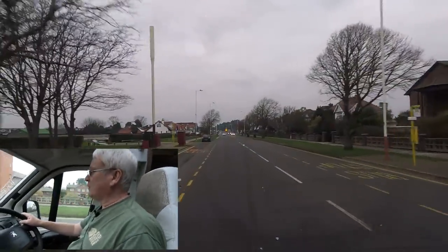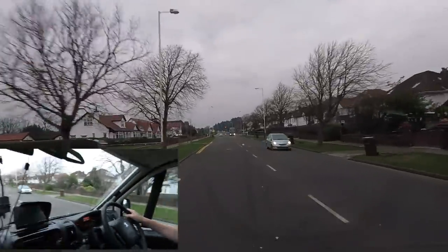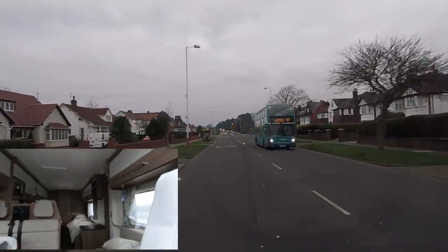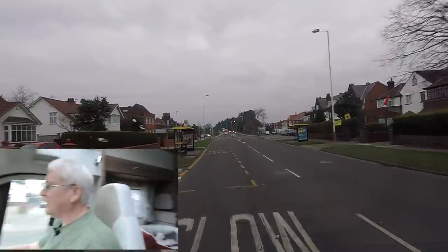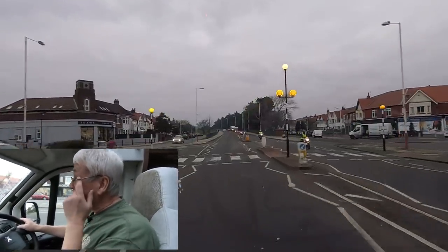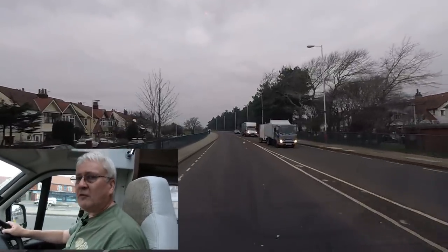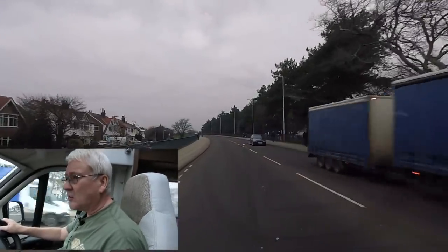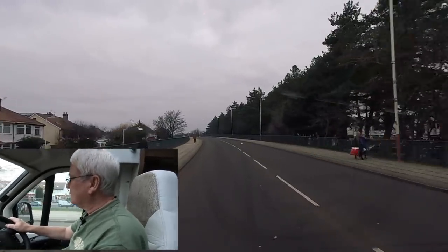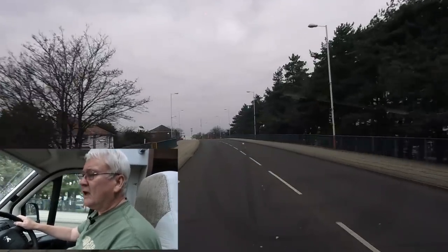Those of you who follow our channel might realise we're in something different. It might not look different — maybe at the back. We're in the Bailey Lone Motorhome which we've got for two weeks, completely free courtesy of Bailey, so thank you Bailey. They're lending us the motorhome so we can do a bit of filming and let you know what it's like.